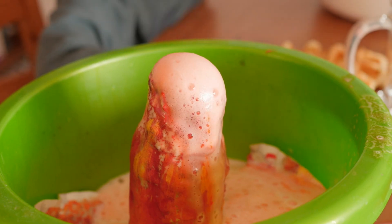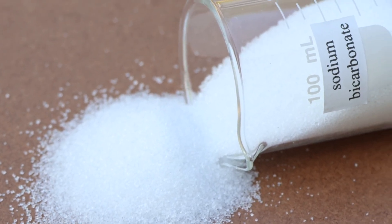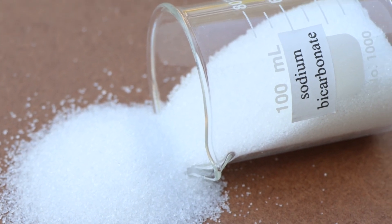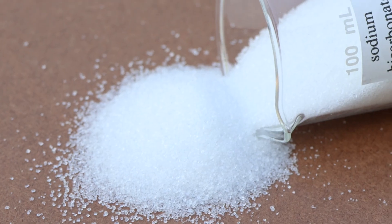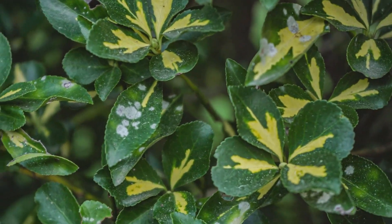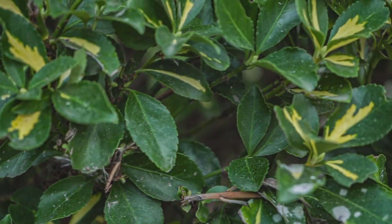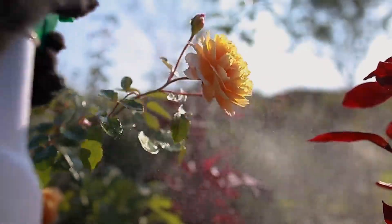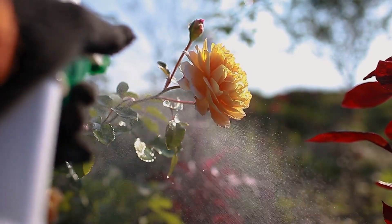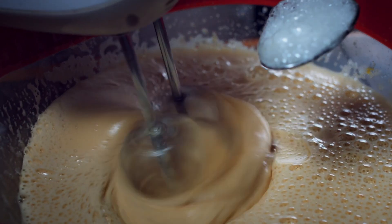Scientific studies have demonstrated the efficacy of baking soda in managing plant diseases. Research conducted by the University of Florida found that sodium bicarbonate effectively inhibited the growth of powdery mildew on cucumbers and squash. In controlled experiments, plants treated with baking soda sprays showed a significant reduction in the severity of powdery mildew compared to untreated plants. Additionally, a study published in the journal Plant Disease demonstrated that baking soda sprays could reduce the severity of powdery mildew on roses by up to 90%.